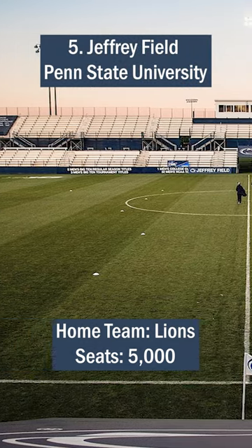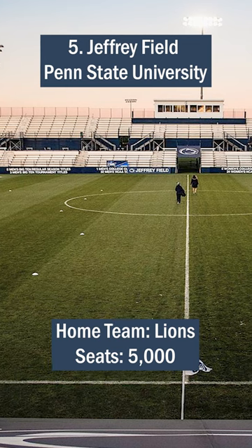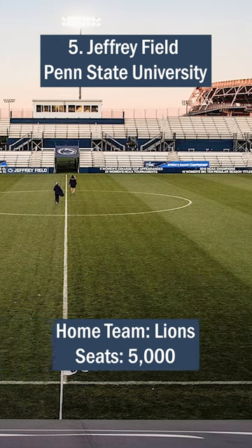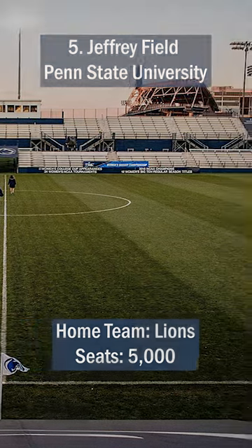Named Collegiate Soccer Field of the Year in 2006, Jeffrey Field is a proper stadium. It includes a field with a pitch pattern similar to that of professional stadiums and access to world-class facilities.